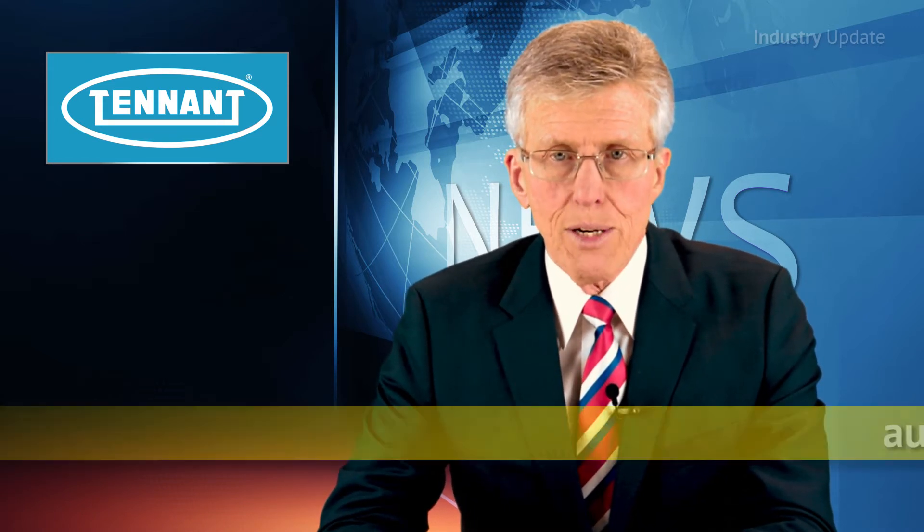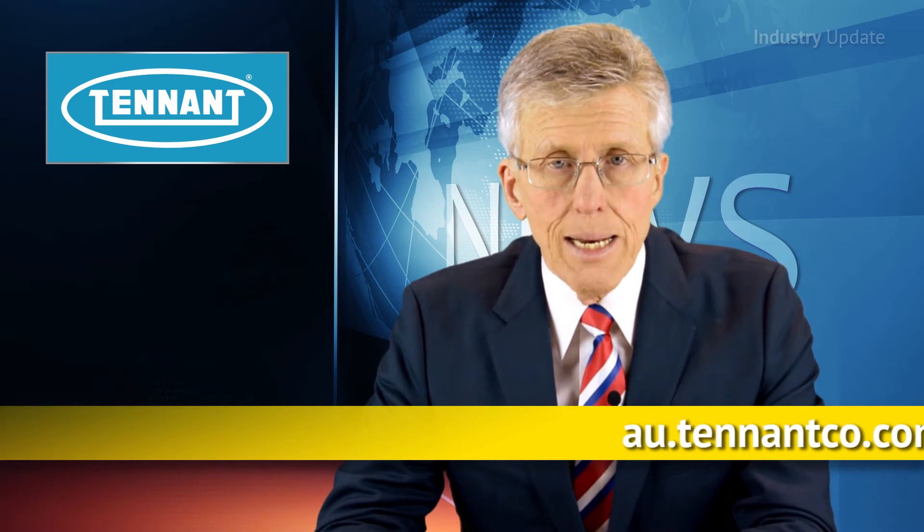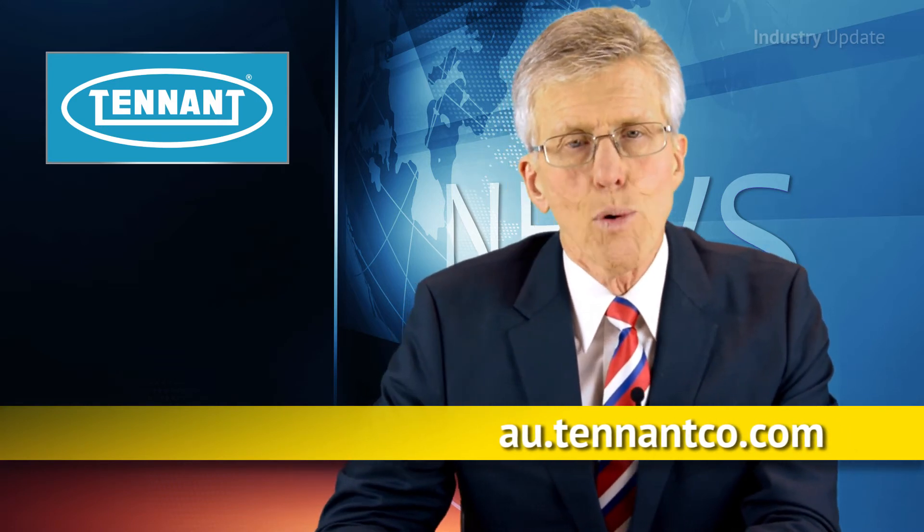Read more about Ready Space technology at au.tennantco.com. I'm Tim Webster and thanks for watching. See you next time.